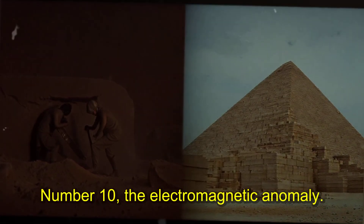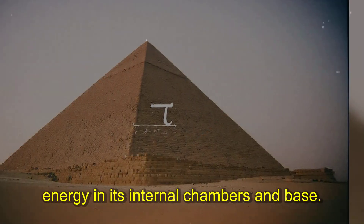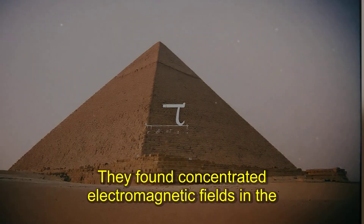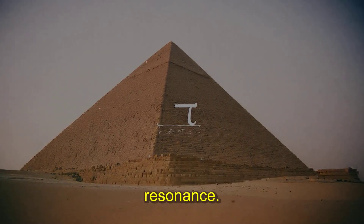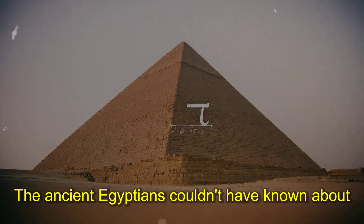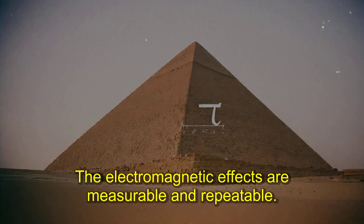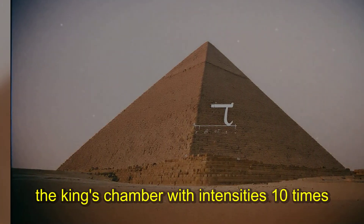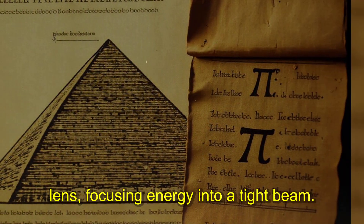Number ten: the electromagnetic anomaly. Discovered in 2017, the pyramid focuses electromagnetic energy in its internal chambers and base. Russian scientists used radio waves to map the structure and found concentrated electromagnetic fields in the King's chamber and beneath the foundation. The limestone and granite create natural electromagnetic resonance — radio waves entering the pyramid get amplified and focused. Radio waves at specific frequencies concentrate in the King's chamber with intensities 10 times greater than background levels.